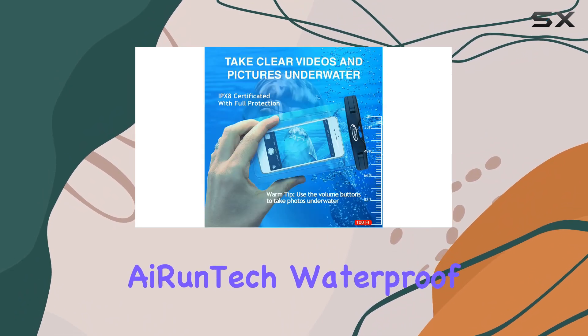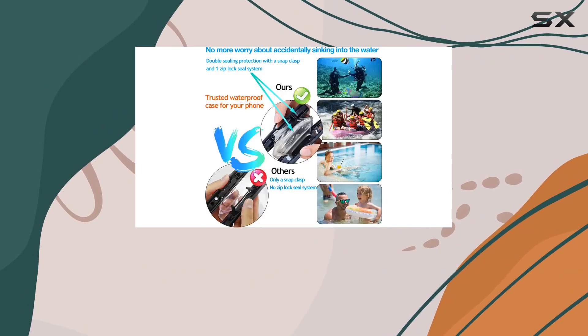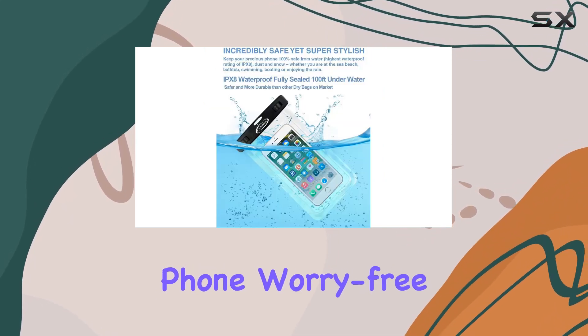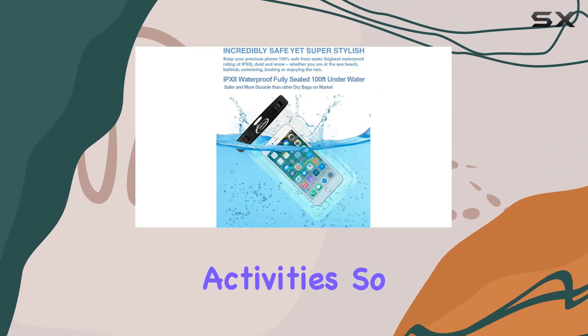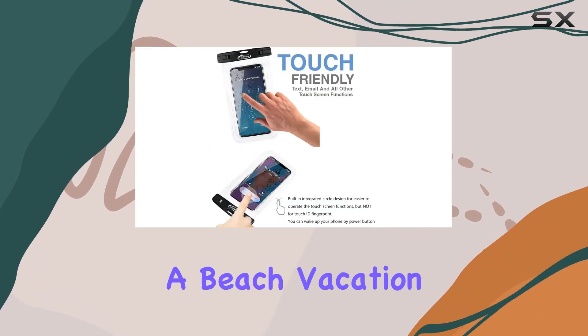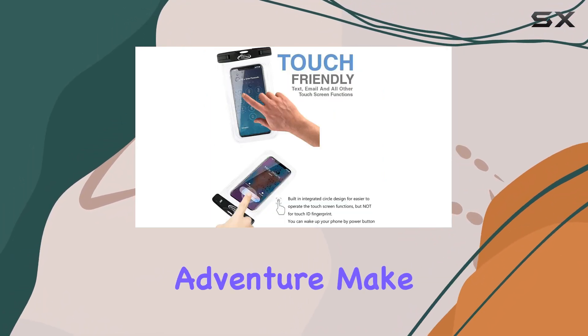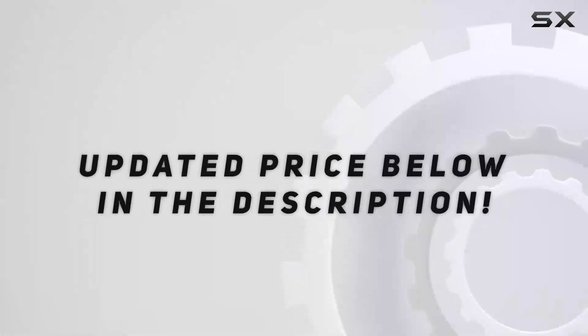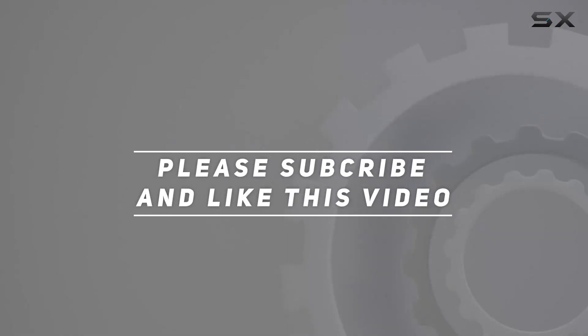In summary, the AI Runtek Waterproof Phone Pouch is a fantastic addition to your beach gear. It's durable, functional, and ensures you can use your phone worry-free in various water activities. So if you're planning a beach vacation or any water-related adventure, make sure to grab this essential accessory. Check out the video description for the updated price, and thank you for watching!